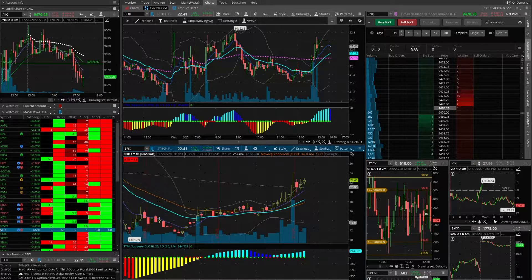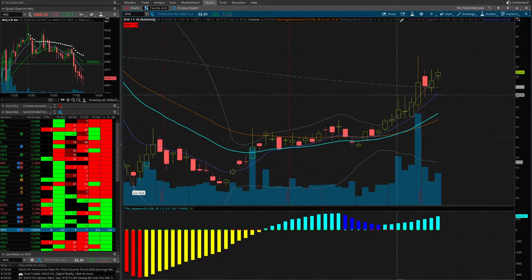The ticker we're going to look at is Stitch Fix. This is one we've been playing for a while in Weekly Money Multiplier and LottoX. It is in an uptrend on the daily. It has a very high short interest, so when it moves up, it likes to move a lot on those short squeezes. We're going to find a pattern within this uptrend — the pattern we typically play in these LottoX and Weekly Money Multiplier plays.